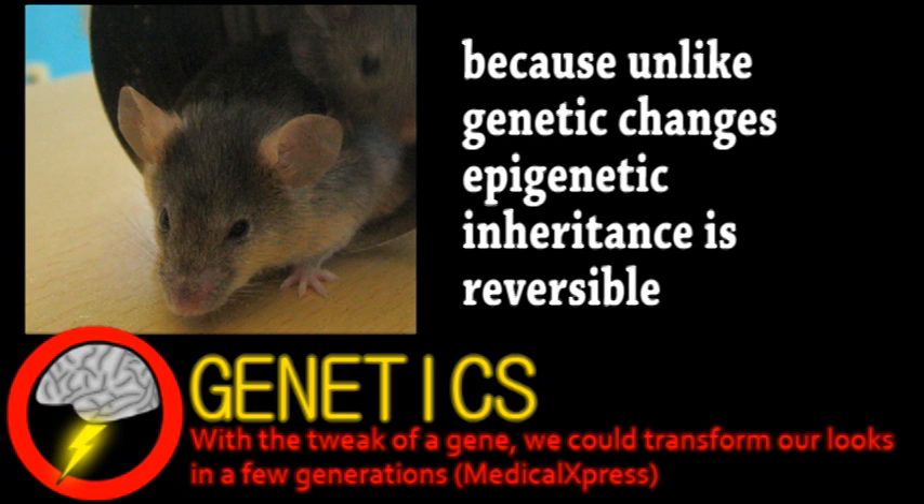Now, there was a particular obesity-related gene being monitored throughout this whole thing, and while the physical characteristics of the mice changed, the gene did not mutate.